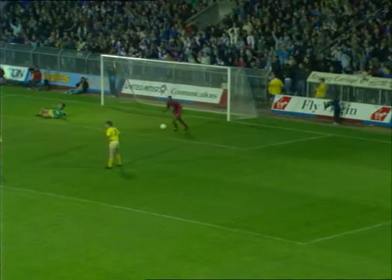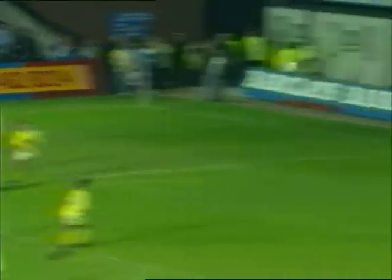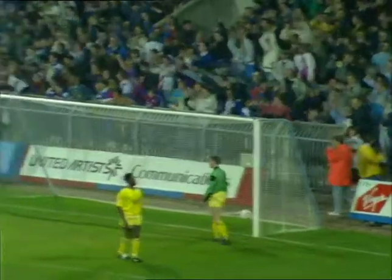With ten minutes left, Wright rounded off his hat-trick to make it 6-0, but still Palace weren't finished. Substitute Gary Thompson made it seven, then Mark Bright completed the rout three minutes from time to round off his hat-trick. Palace, thrashed 9-0 by Liverpool only last season, now know what it's like to win in real style.